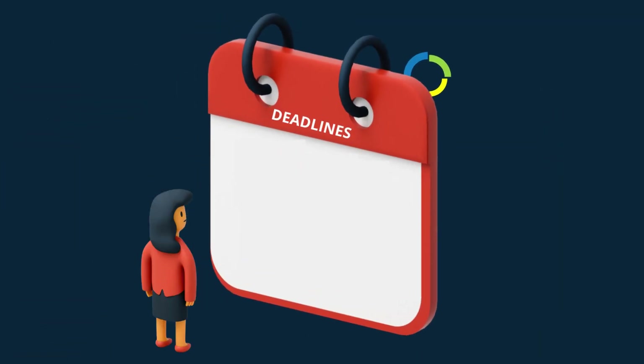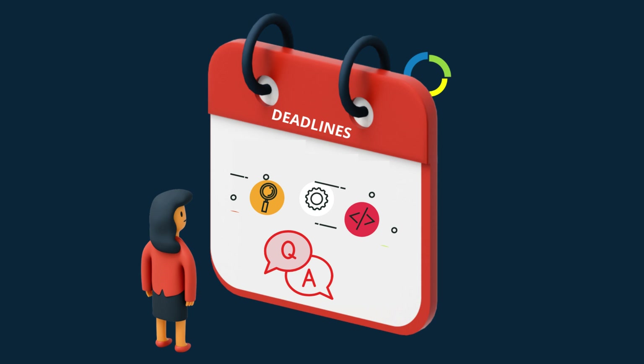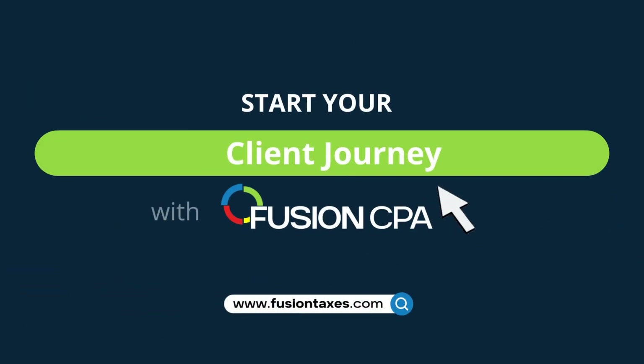In order for us to maintain these deadlines, it is essential for us to receive access to the required accounting software and to get prompt answers from clients. Book your complimentary accounting diagnostic with Fusion CPA today.